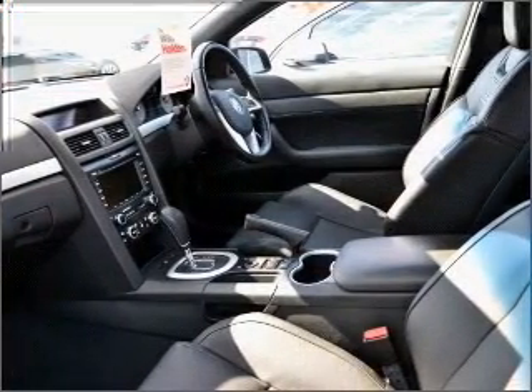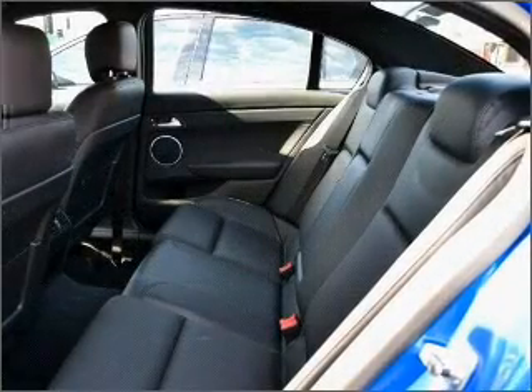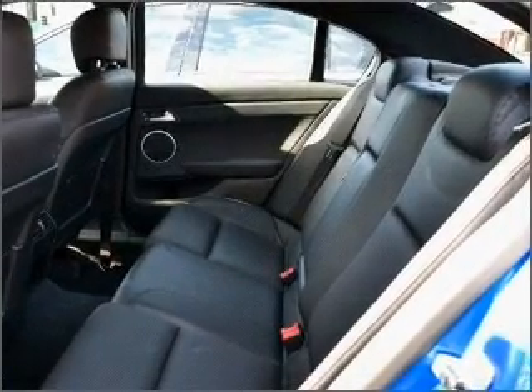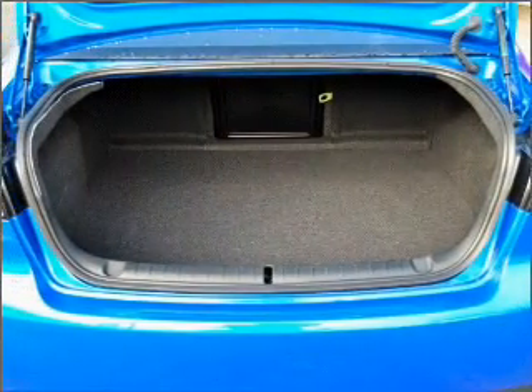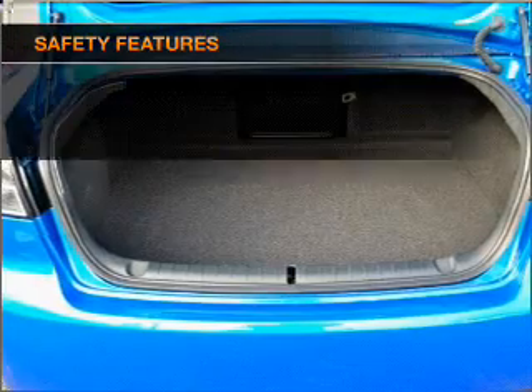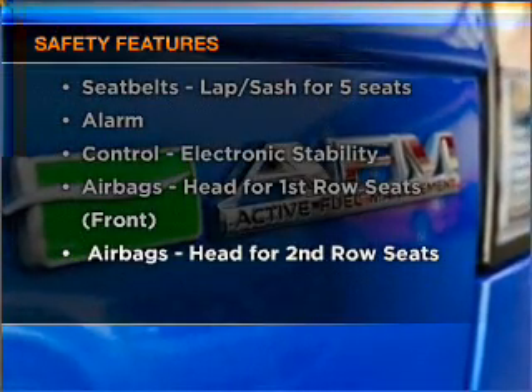Stand out from the crowd with premium wheels. Enjoy the flexibility of multi-zone temperature controls. You will appreciate the safety feature of anti-lock brakes. It's important to be able to trust in the safety components of the vehicle you purchase.